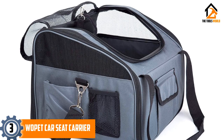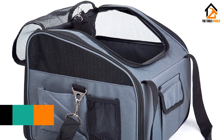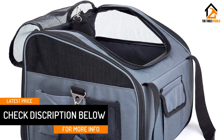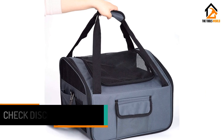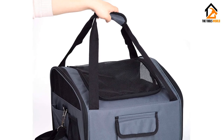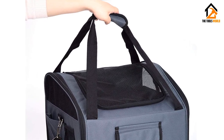They stay inside the carrier and don't try to escape, and are secured in case of an accident. The exterior is made of a nylon shell that's waterproof and resists dog hair, while the interior is extra padded for comfort. There are pockets on the sides for you to store your dog's leash, waste bags, and whatever else you might need to bring with you. And it's quite affordable at $39.99.